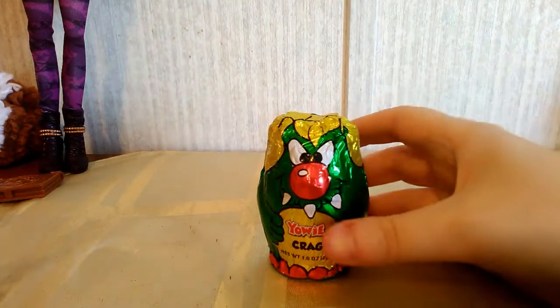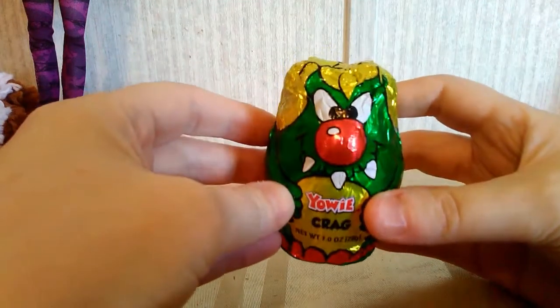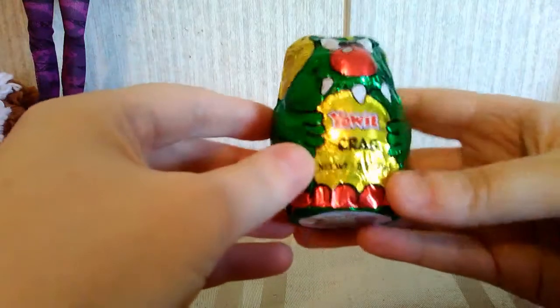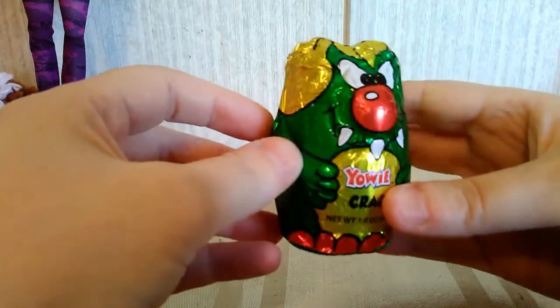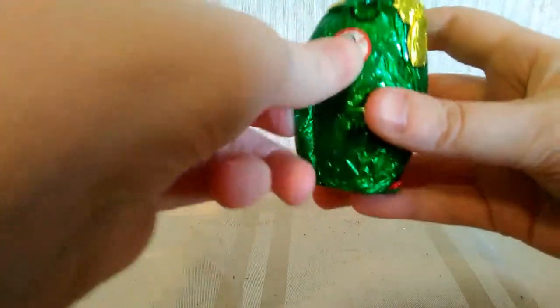Hey everybody, so today I'm just making a little short video to open up this Yowie Krag toy candy combo that I got, which these are kind of the American equivalent of Kinder Eggs. They're chocolate monsters with toys inside of them. So let's go ahead and take a look and see what I got.